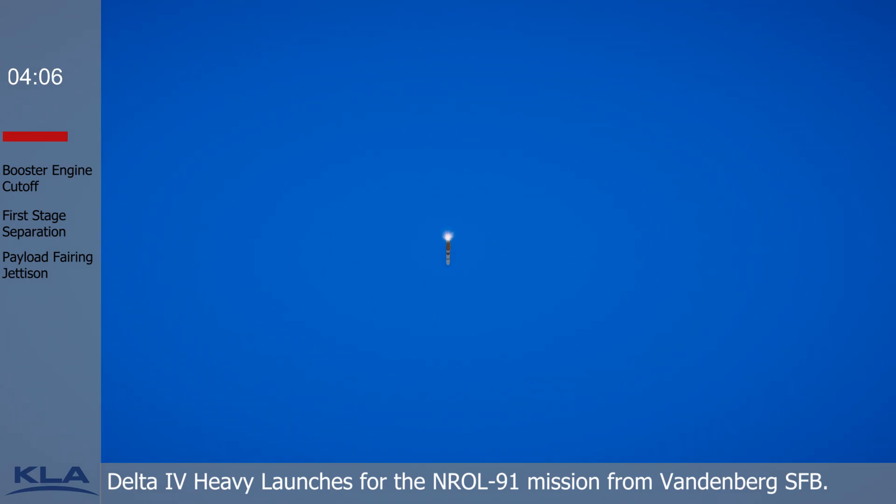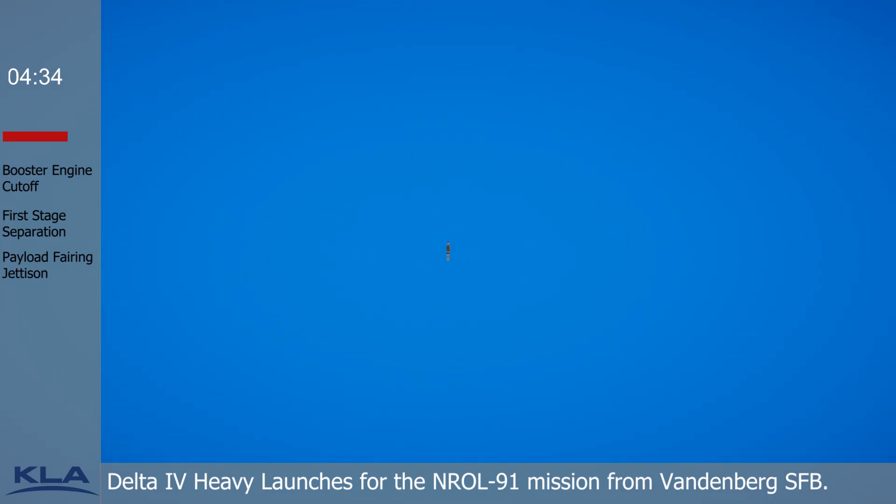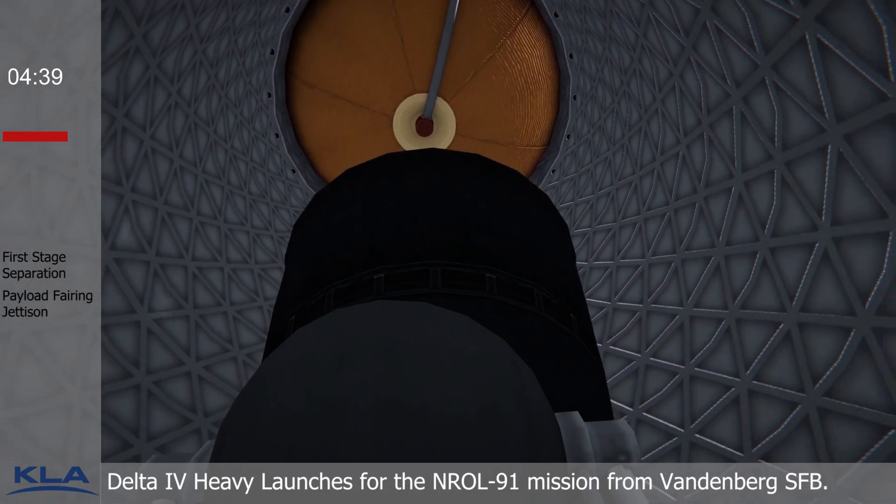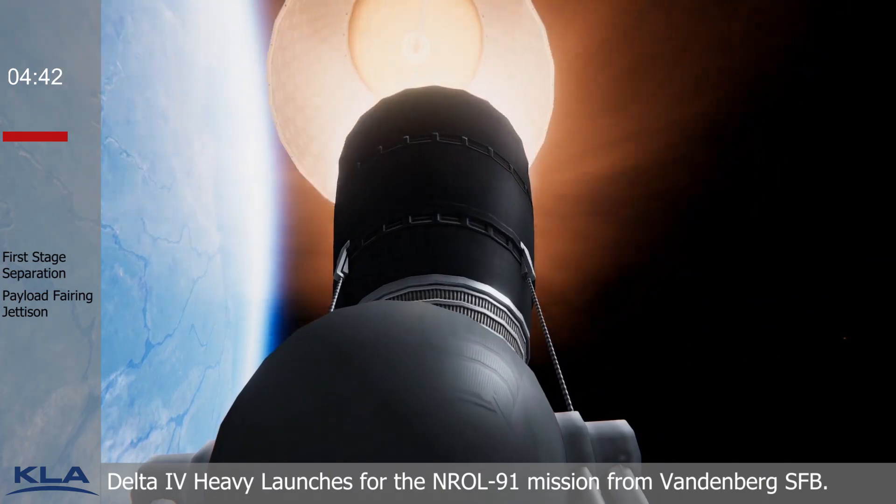Core engine chamber pressure continues to look good at this time. Core booster is now throttling down in preparation for BECO. And we have BECO — booster engine cutoff. And we have stage separation, successful separation of the first and second stages.